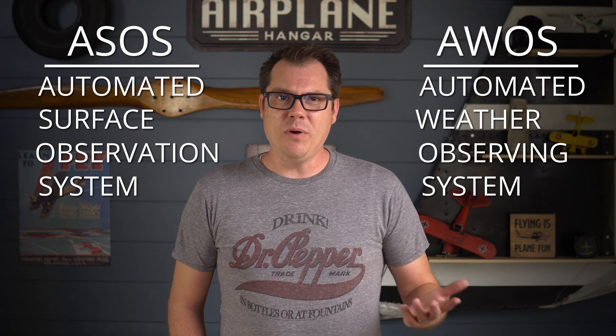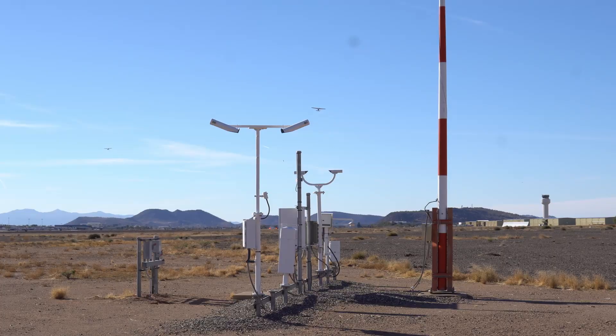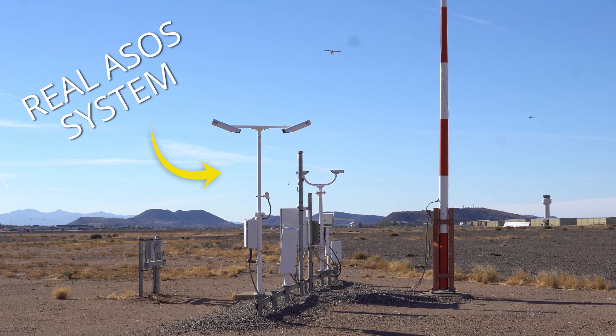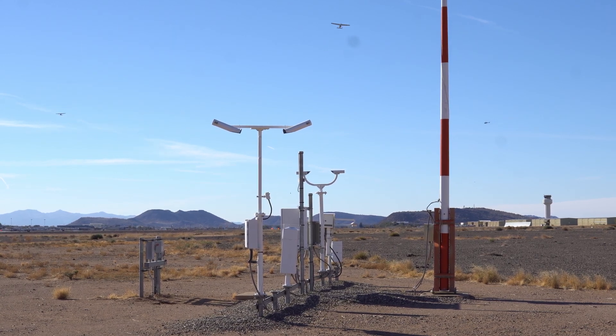There are two primary systems to provide weather information to pilots: the Automated Surface Observation System, or ASOS, and the Automated Weather Observation System, or AWOS. Both give you up-to-the-minute conditions and are used in generating METAR reports. But the two systems do differ. ASOS is newer, more accurate, and more advanced, allowing them to be used for more than just instant weather information. They're also used in generating the ATIS report, and they're also used by the National Weather Service.